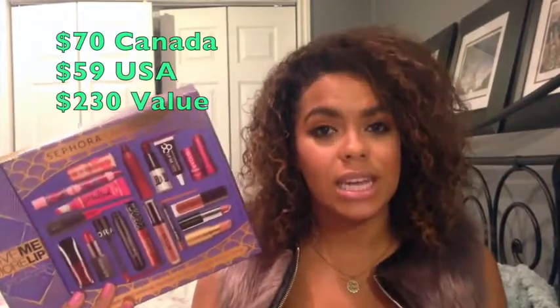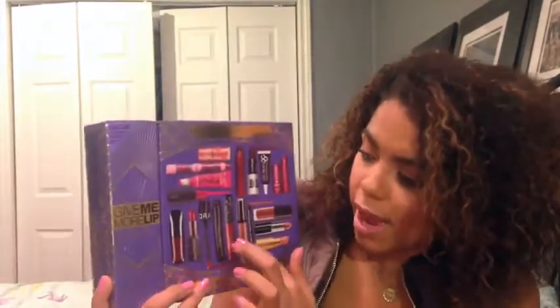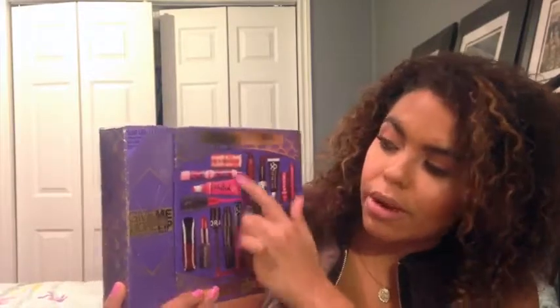Hey guys, how's it going? Today I am filming the Gimme More lip swatch video. This is the most awesome kit I've ever gotten before. It's from Sephora. It's $70, which seems pricey, but you get 17 kind of deluxe — I don't even want to call them deluxe sample sizes — like 17 trial sizes of lip products, and you get reds, nudes, berries, and pinks from all kinds of different brands, from lip balms to liquid lipsticks to lipsticks.